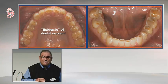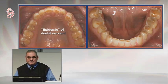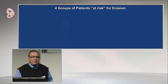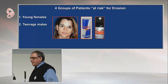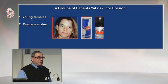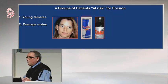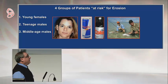The profession is not really aware of the severity of erosion, and the patient population knows nothing — we've got a huge job to transmit that knowledge. There are four groups of patients at risk for erosion. We're all aware of young women with eating disorders and bulimia. Teenage males in North America are at severe risk — they're drinking gallons of soft drinks, sports drinks, and energy drinks, and if we don't intervene, they're going to need full-mouth reconstructions by the time they're 35 or 40.